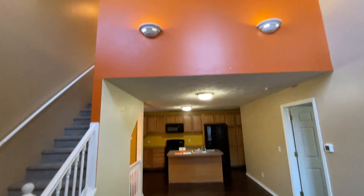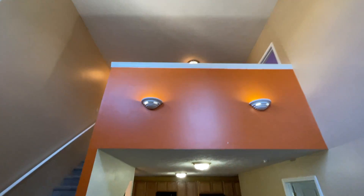You walk in the front door, walk in the family room with huge vaulted ceilings.